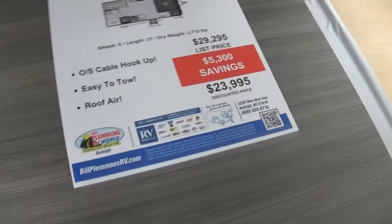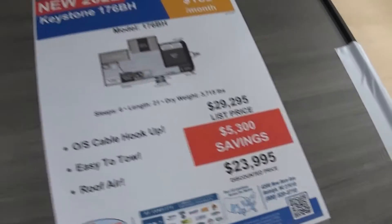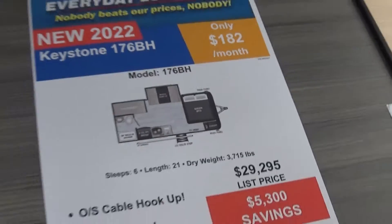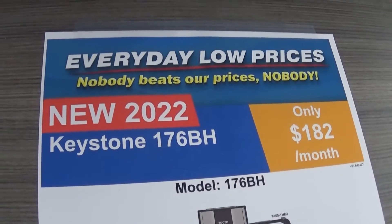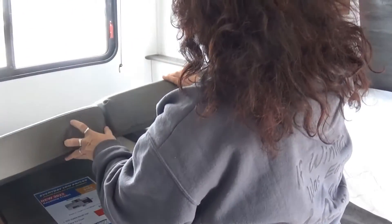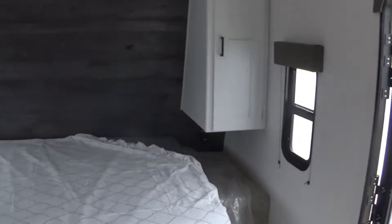Maybe we should look at the prices. $23,995. Shoot, I've got that in my change drawer in the house. Yeah but I don't like to spend change. Might have to think about that. It's a 2022 Keystone. It says it's only $182 a month. Yeah but you gotta get financed and all that. That's probably with good credit. We do not have good credit. I'm sure we would probably get financed.